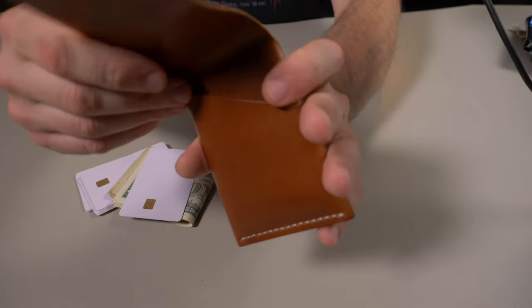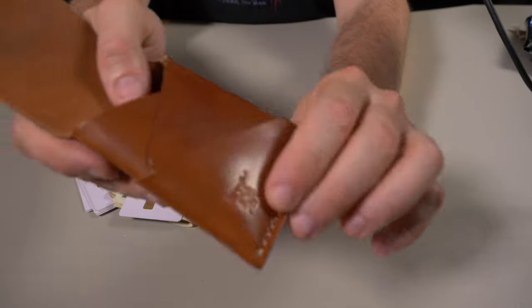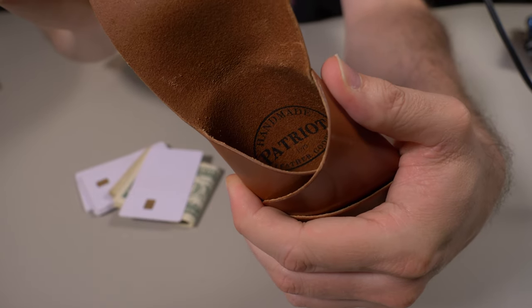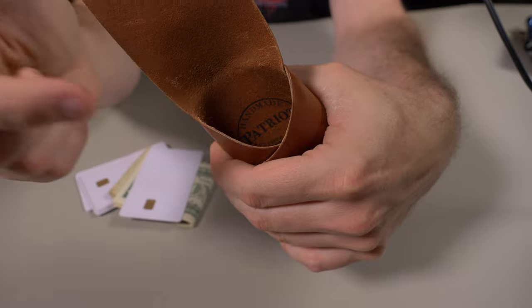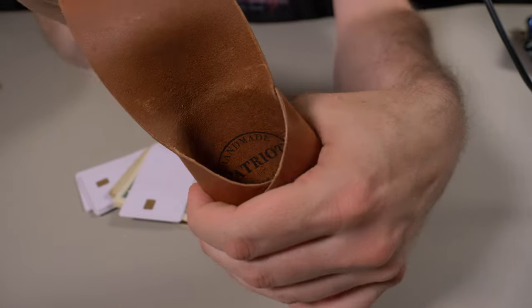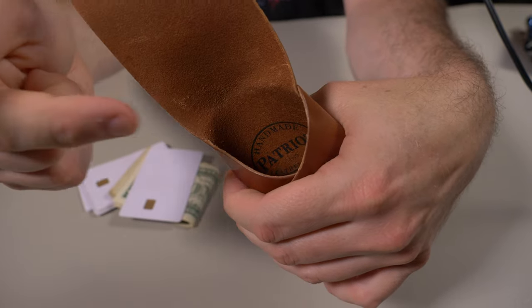I just noticed something — I said the only branding was on the front, but I didn't look on the inside of the wallet. Check that out — that's how you do it right there. If you're going to use more than one branding stamp on your wallet, make sure it's on the inside like that. I love it.